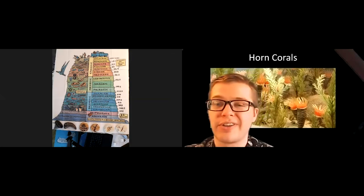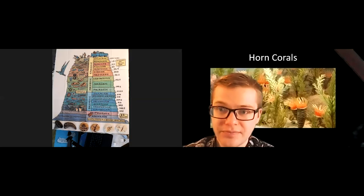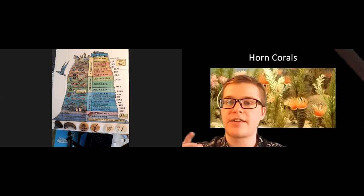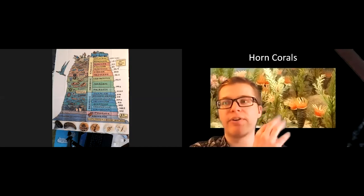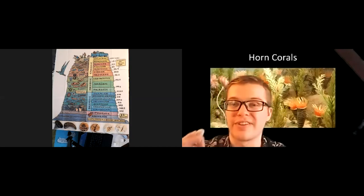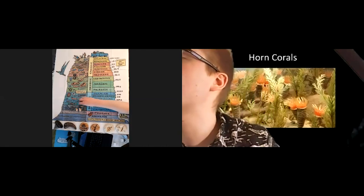Unfortunately, horn corals aren't around anymore — they went extinct. Horn corals are really cool: they have this base that often gets fossilized, and on top they had all sorts of really cool tentacles that would be kind of undulating, kind of like our crinoids or sea lilies. So horn corals are super interesting, but unfortunately not around anymore. We can put our horn coral there in the Silurian.